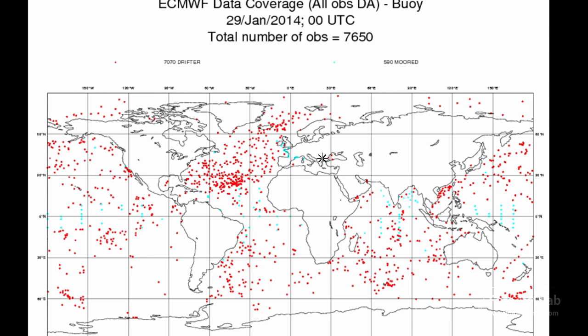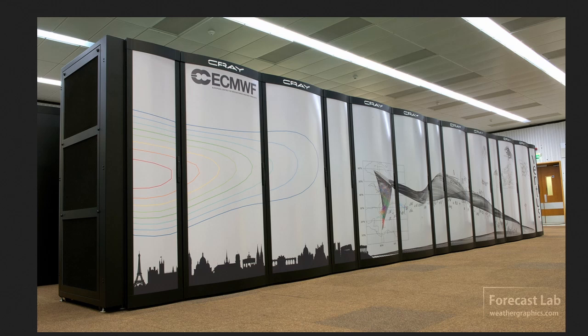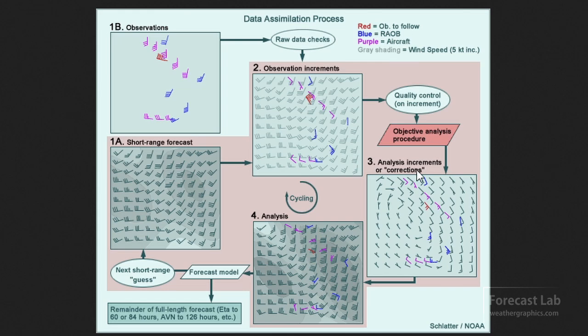Buoy reports have definitely picked up. The automation of drifting buoys really fills in the data over the oceans. And this is where things come together — the supercomputers at centers like ECMWF and NCEP. The key to all this is the data assimilation process, which has grown into an extremely sophisticated science. It's the art of taking limited observations, or satellite data with numerous observations, and synthesizing them into an accurate picture — using forecast fields and a lot of statistical math.